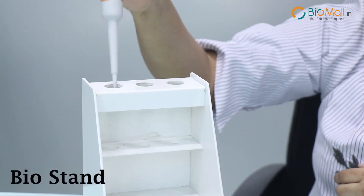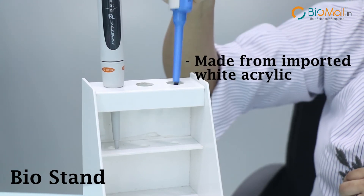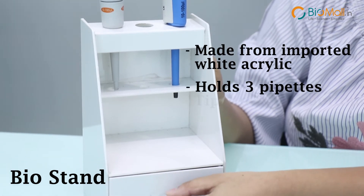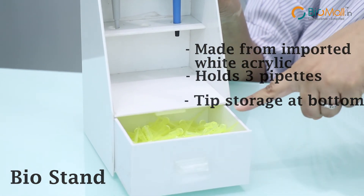The pipette stand is made from imported white acrylic. It can hold up to 3 pipettes with a comfortable standing position. The stand also has a tip storage drawer at the bottom.